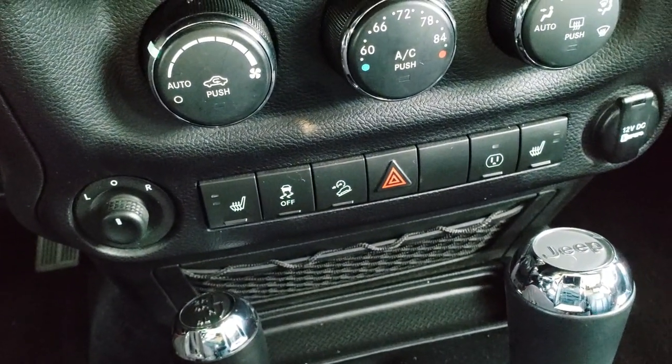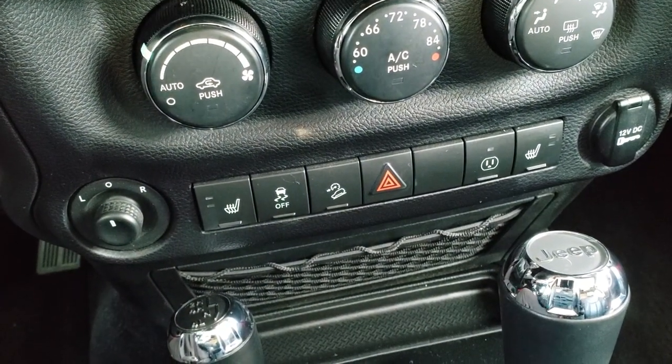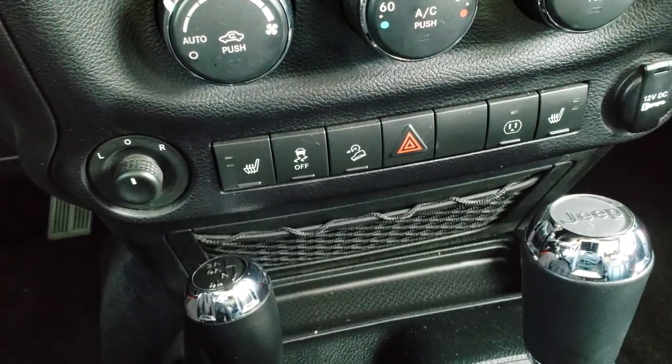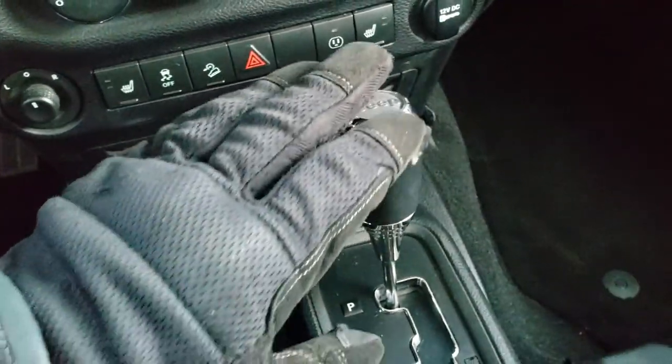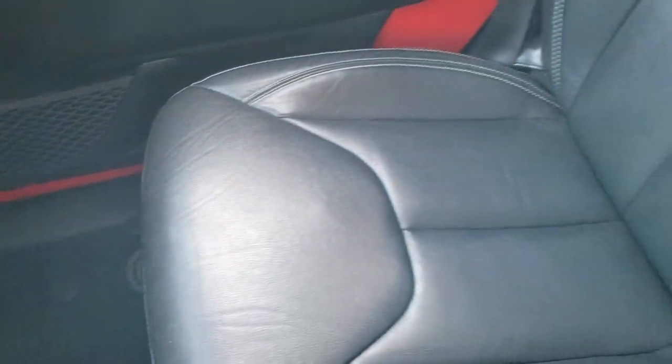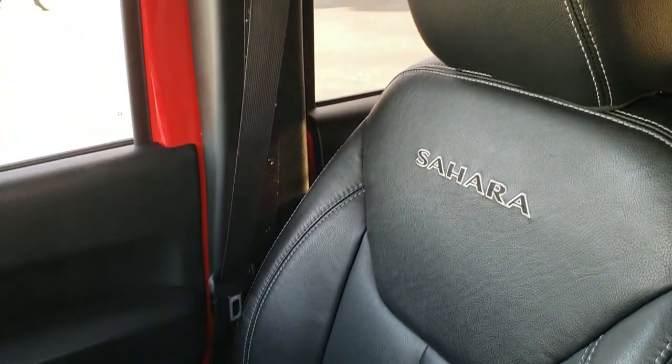Down here you have your heated seat buttons, stability control, and downhill assist buttons. That's for your power point. You have your power mirrors right there, your 4x4 shifter, and your 5-speed automatic transmission with the optional tap shift. The passenger seat and floor mat are in excellent shape as well.